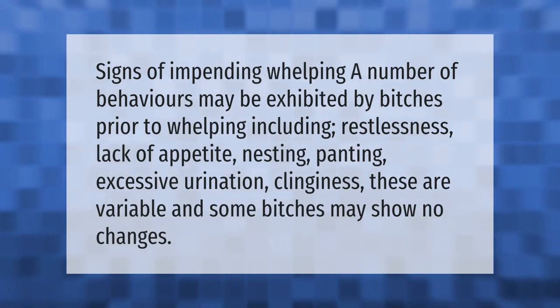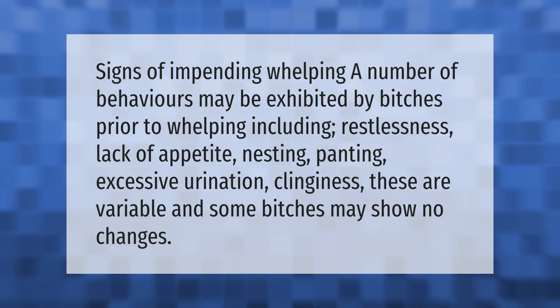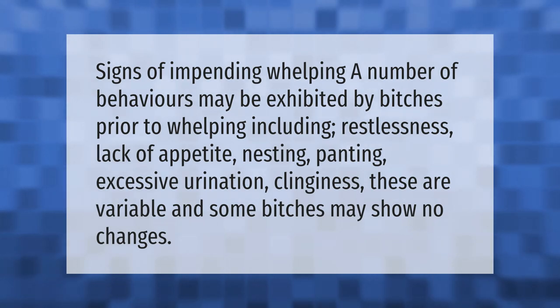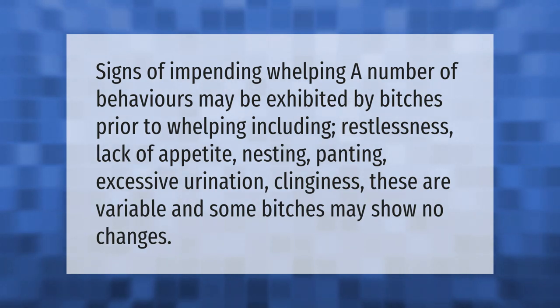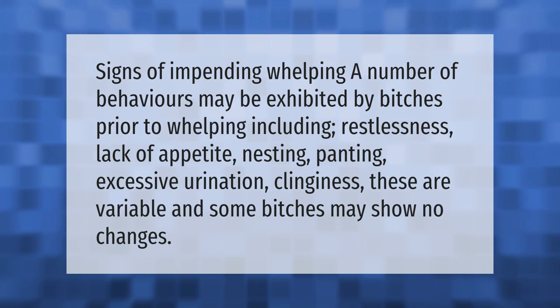Signs of impending whelping: a number of behaviors may be exhibited by many bitches prior to whelping, including restlessness, lack of appetite, nesting, panting, excessive urination, and clinginess. These are variable, and some bitches may show no changes.